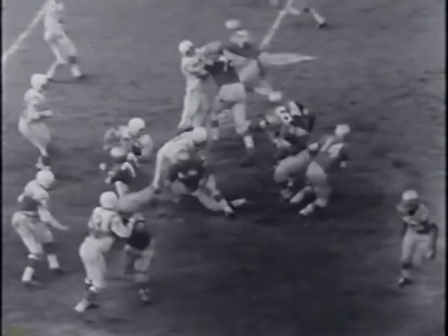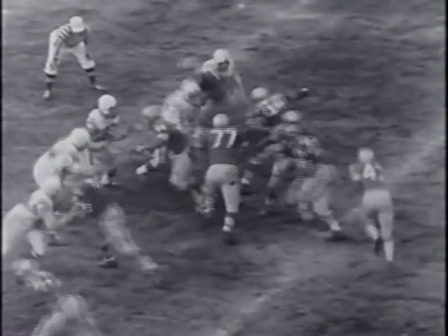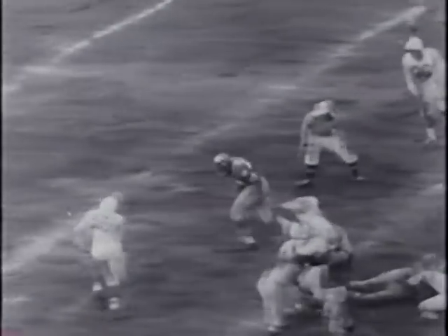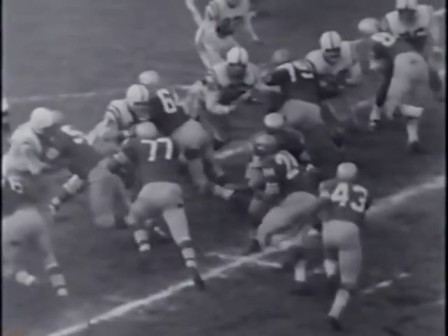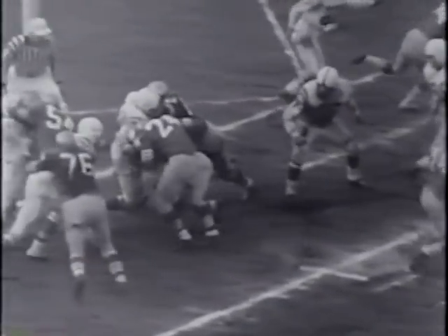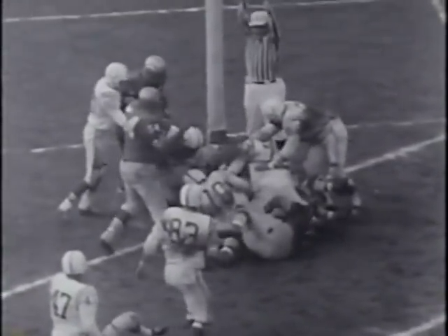In the final quarter, the 49ers give J.D. Smith some more exercise. He finds a nice opening and lopes through for a 17-yard gainer before the Colts can catch him. Tittle flips over the middle to Clyde Connor, who makes the catch for a 13-yard gain. J.D. Smith is making 49er fans sit up and take notice — he fights over right guard and battles his way to a first down. Smith smashes for another 49er tally as the prospectors close out their season with their greatest game, reversing their earlier loss to the Colts.